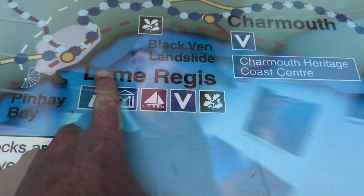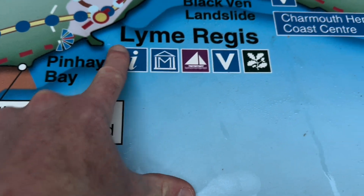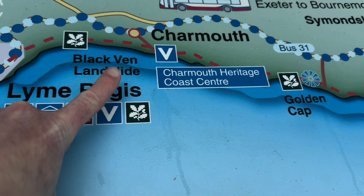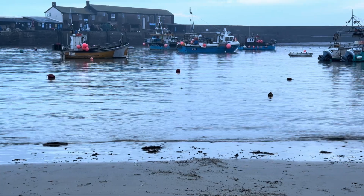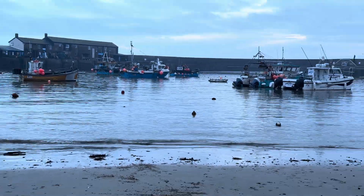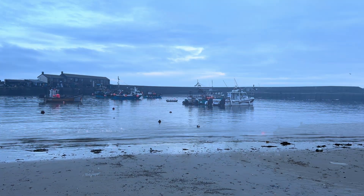Here's Lyme Regis — you can head out to the west looking for fossils, or towards the east and Black Venn and then on to Charmouth. I'm just down at the historic Cobb looking at the boats, so when I get back I'm going to show you the fossils you can find along the Jurassic coast.